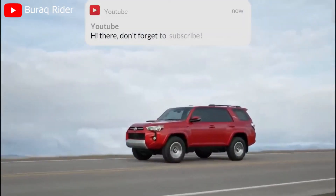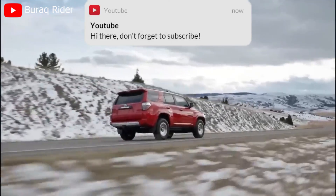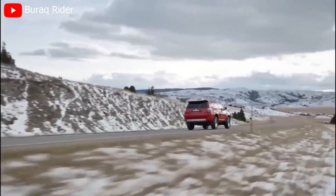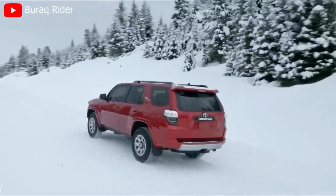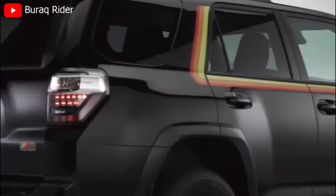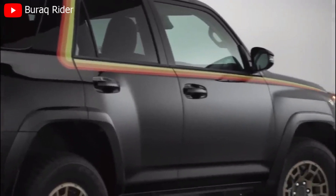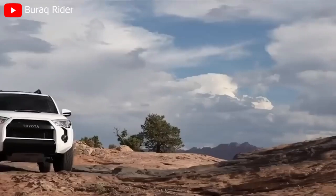When it comes to conquering challenging terrains, the Toyota 4Runner is in a league of its own. With its powerful engine, robust suspension, and advanced four-wheel drive system, this SUV is engineered to tackle off-road trails with ease. Whether you're traversing rocky terrain, fording rivers, or climbing steep hills, the 4Runner's off-road prowess will never let you down.